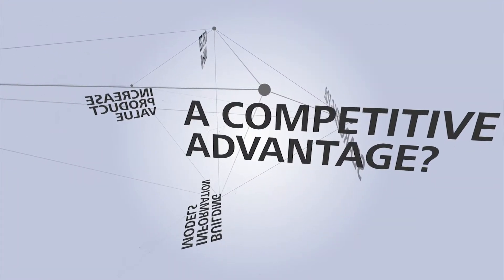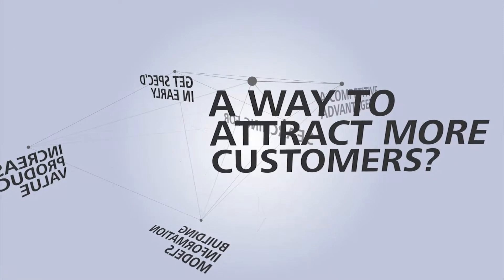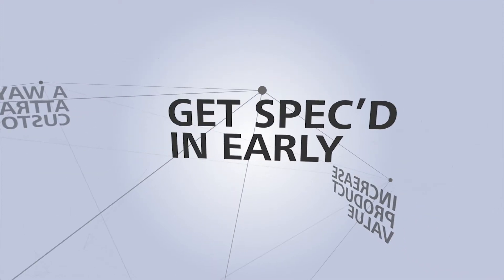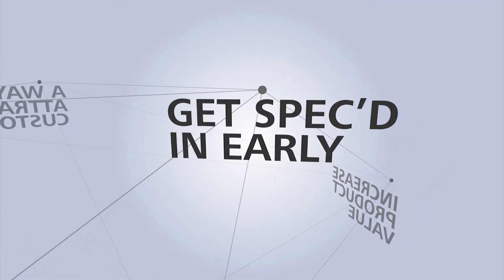Are you searching for a competitive advantage? Looking to attract more customers? Are you interested in increasing the value of your products? Did you know that a high percentage of building products are purchased because they were specced in early in the design process?